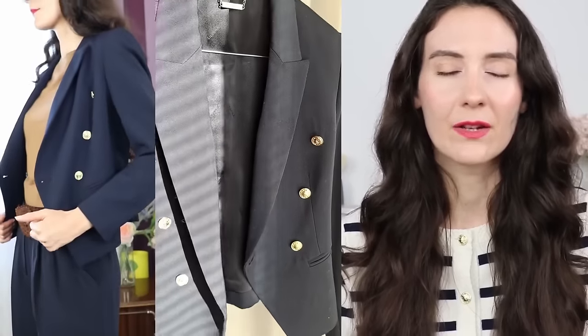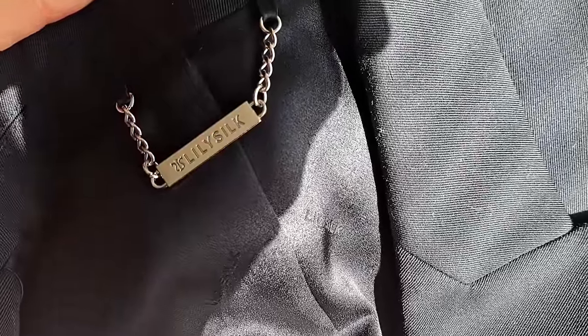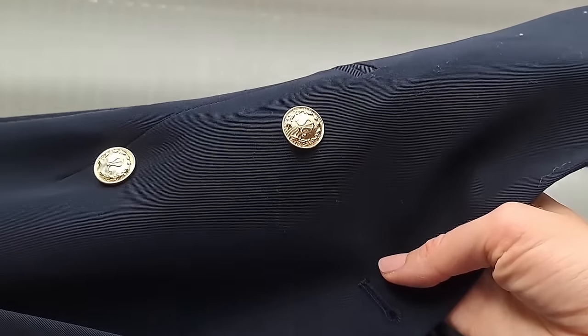The next fashion piece everyone should have is a navy blue double-breasted blazer. I've chosen one from LilySilk which I absolutely love. I love the details and the buttons on the blazer — it feels very comfortable and the cut is perfect to make the shoulders look straight. I'm choosing a double-breasted blazer specifically because it has the power to make the waist look smaller when buttoned, and this one looks beautiful both buttoned and unbuttoned.